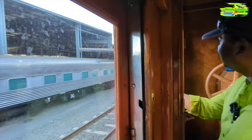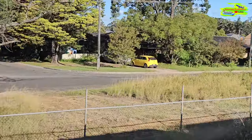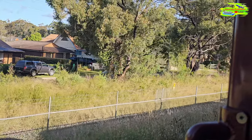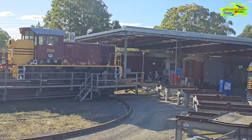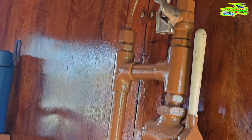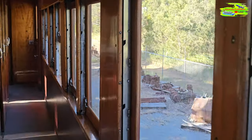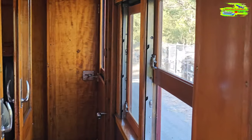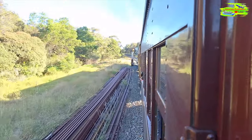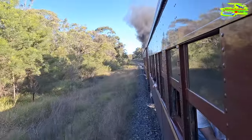We have started the journey. Look at those old locomotives — this is the museum section; we'll look around and record that later. What a beautiful ride this is, on these wooden carriages. Listen to the sound.